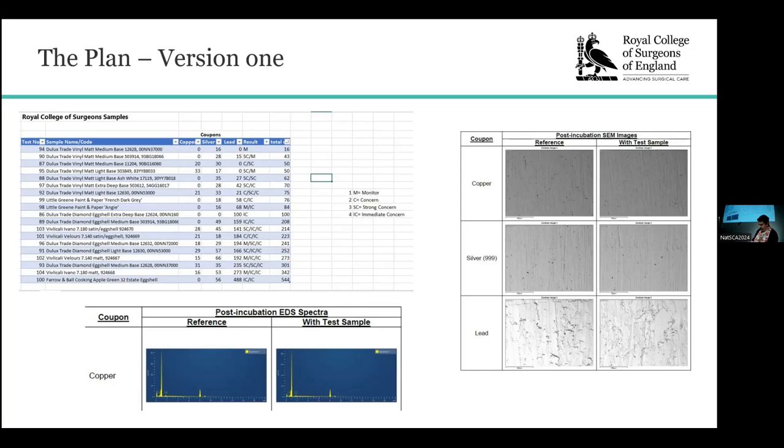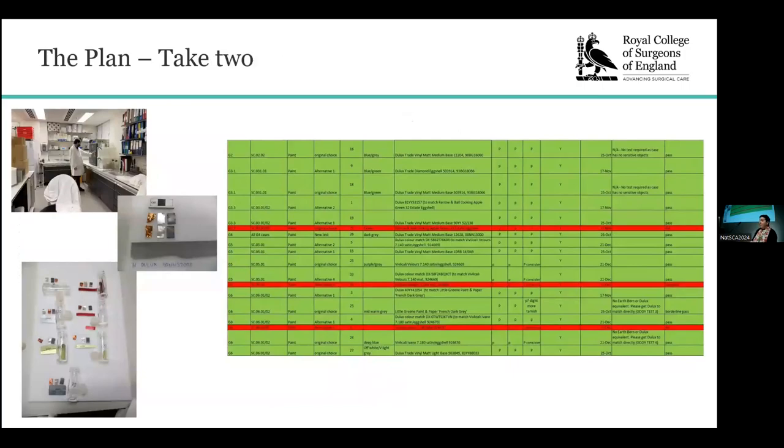It was at this time that we really had to think about what we were going to do. That process took quite a long time, so while that was happening, we actually completed our collections move, moved into our new building, and managed to have a shiny new lab, and we bought ourselves an oven. We knew that this really was the last time we were going to be able to get the results we needed to ensure the safety of our objects. We took full advantage and did our complete due diligence, tested everything possible that could go into a showcase — in total, we tested 145 samples, ranging from paints to anodised aluminium.